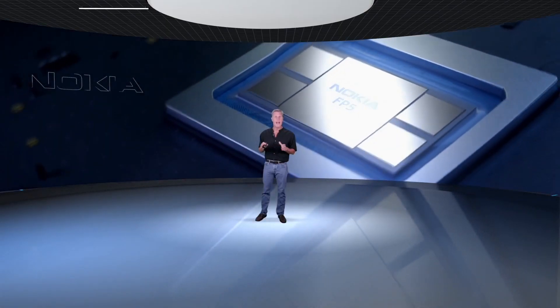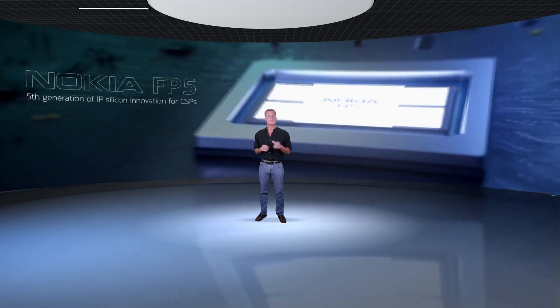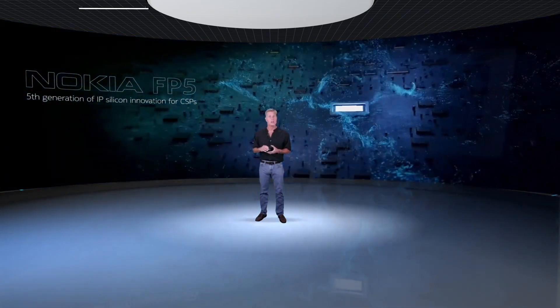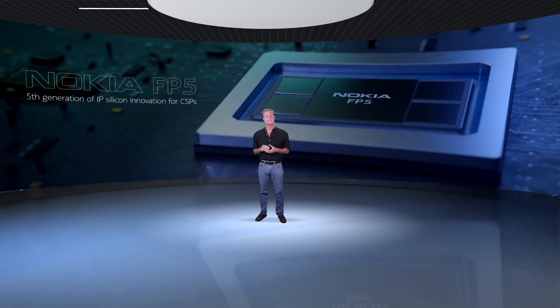I'm incredibly excited and proud to introduce the FP5. For the fifth generation in a row, our engineers have risen to the occasion and raised the bar, delivering unmatched silicon technology. We believe the FP5 not only moves the yardstick forward on basic higher speeds and power efficiency, but does so without compromising or sacrificing the capabilities required to build high-performance, reliable, and efficient service provider networks. It also retains the flexibility to implement the new protocols, services, and applications that will come in the future.